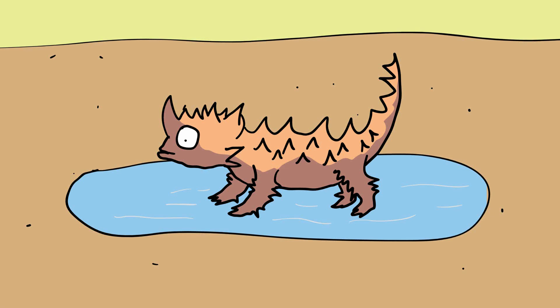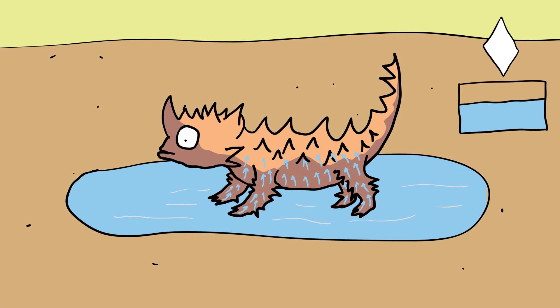The Thorny Devil can drink with its feet, or just about any other part of its body, because their skin is super hydrophobic. Their cracked, craggy skin is covered in microscopic ravines and valleys designed to wick up fluids, basically repelling the water upward. It's like what happens when you dip the corner of a paper towel in water — the water is absorbed and it climbs up the sheet, apparently in defiance of gravity.